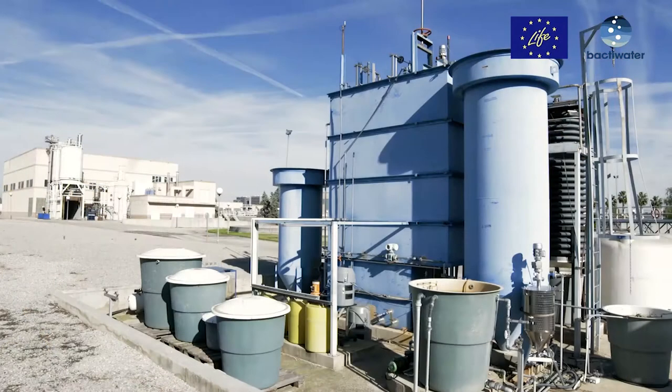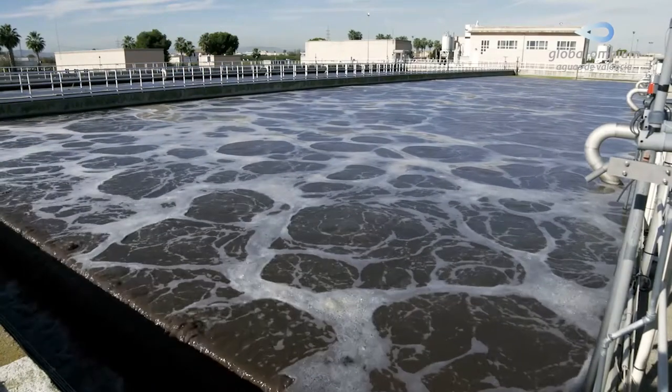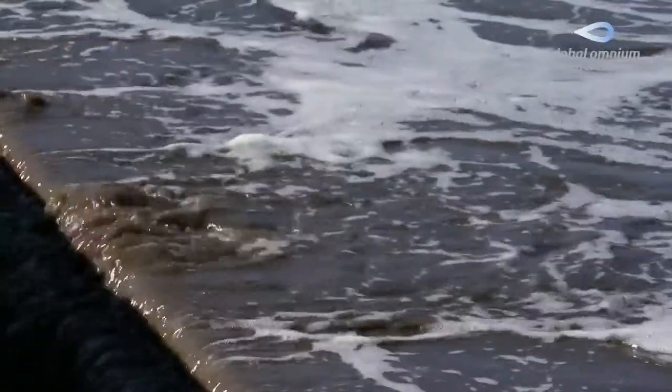The separation of the treated effluent from the biological sludge takes place in a secondary clarifier. In wastewater treatment plants, the microorganisms present in the activated sludge reduce the organic content in wastewater, and in some cases they also remove nutrients such as nitrogen and phosphorus. This biological process can be damaged when uncontrolled spills, generally of industrial origin, reach the plants.